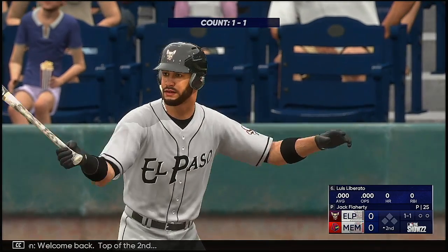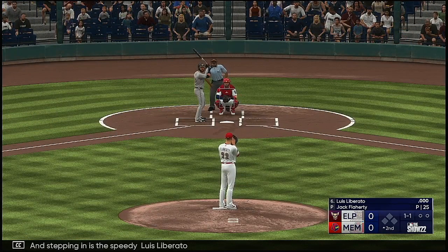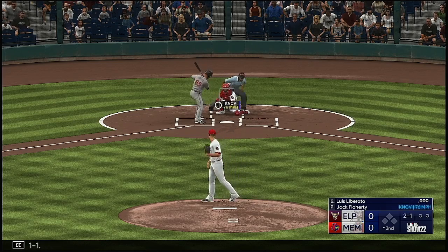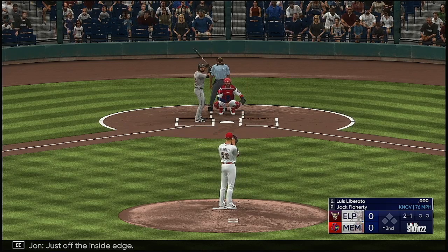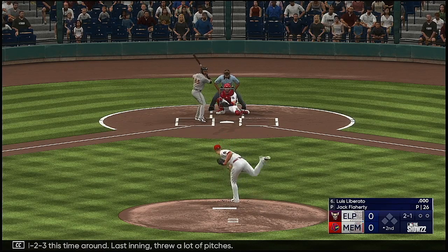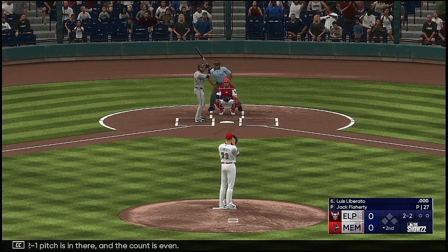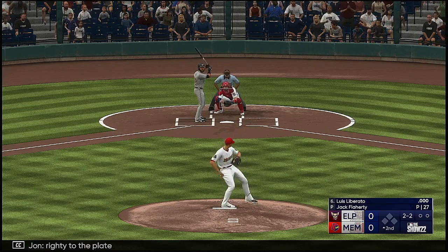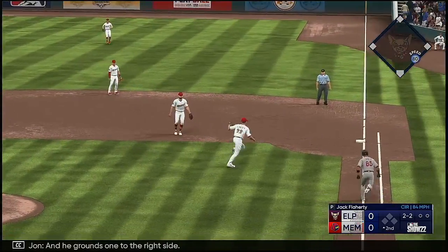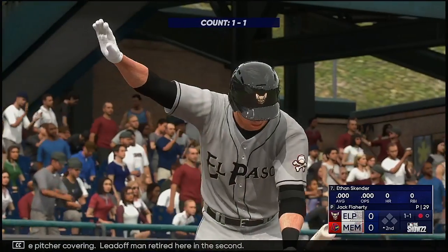Welcome back. Top of the second, and stepping in is the speedy Luis Liberato. It's a one-one, just off the inside edge. He needs a quick one-two-three this time around — last inning threw a lot of pitches. Two-one count and it's even. Righty to the plate, and he grounds one to the right side. The flip to the pitcher covering. Lead-off man retired here in the second.